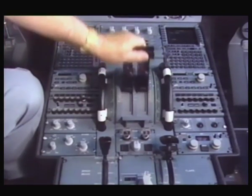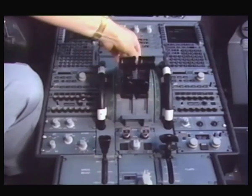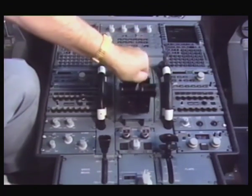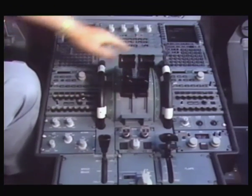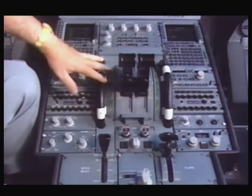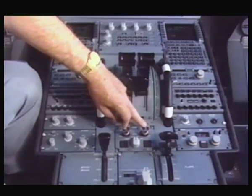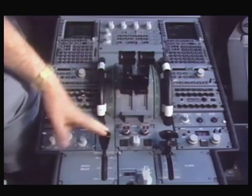The throttle levers of the airplane move in a conventional fashion, including into the reverse range. Beside them are the pitch trims, used only for setting the pitch trim on the ground. Here we have the engine master levers, behind that the control for the air brakes and the flaps.